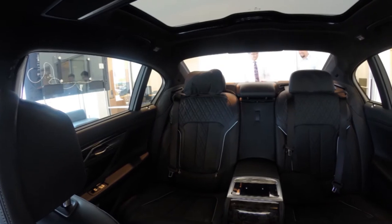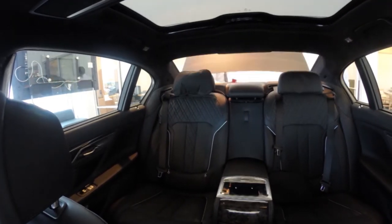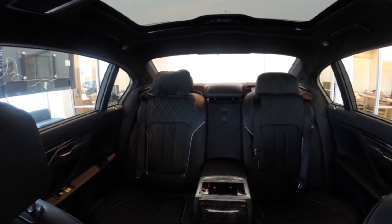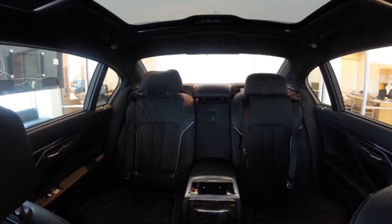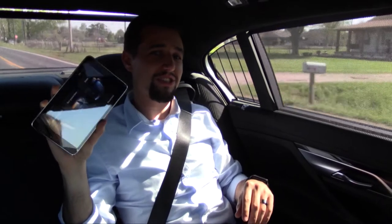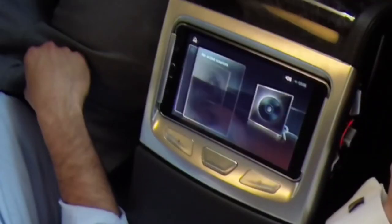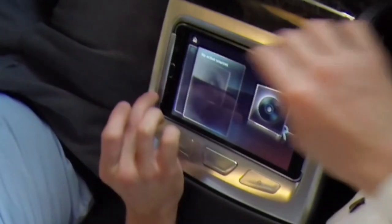This car actually has more rear seat legroom than any of its competition. Right here in the backseat of the new 7 Series, you're greeted with a 7-inch Samsung tablet that resides in the middle console. We've already talked about it in our four things you might not know about the BMW 7 Series.